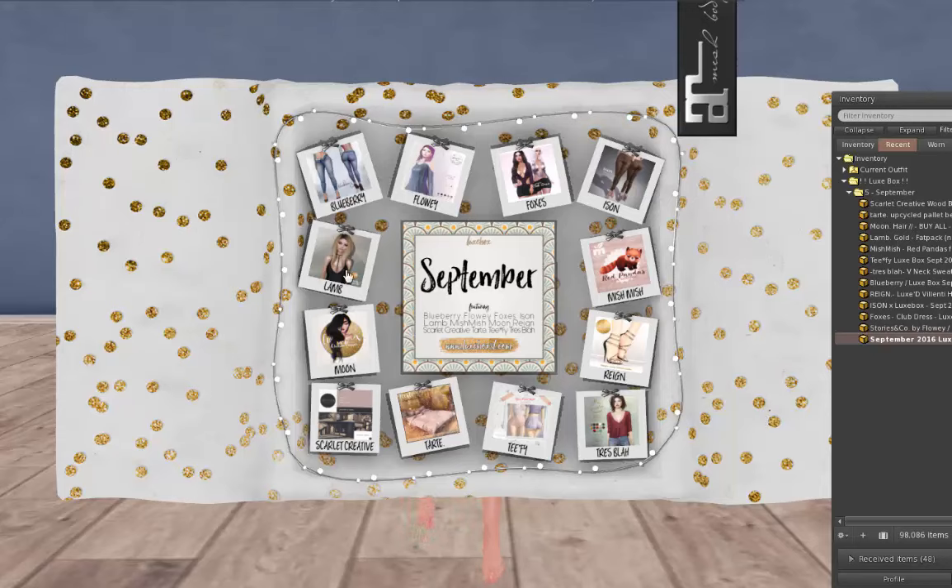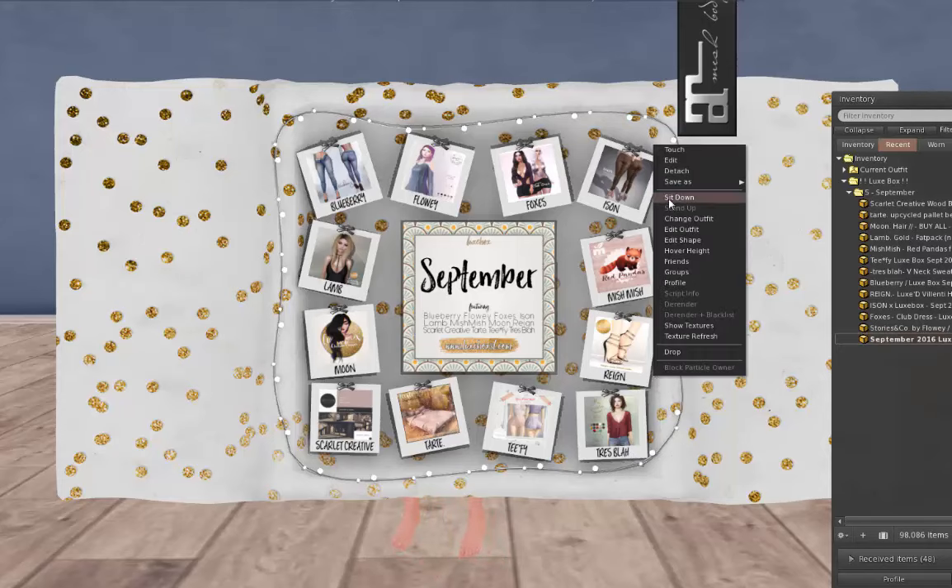This month we've got Blueberry, Flowey, Foxes, Ison, Mish Mish, Rain, Tray Blah, Teefy, Tart, Scarlet Creative, Moon, and Lamb. I'm already looking at these pictures and I'm just dying to get into this box. So let's get in there. Let's take that off and get on our trusty pose stand.